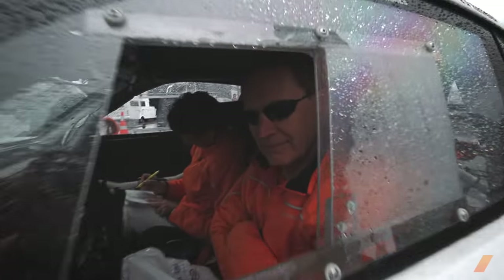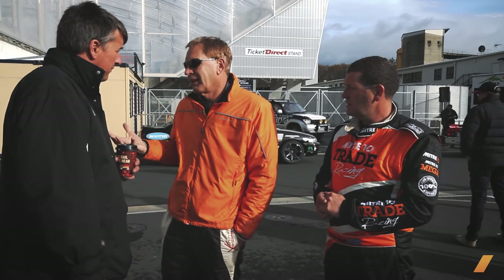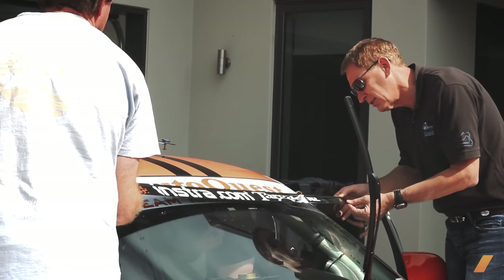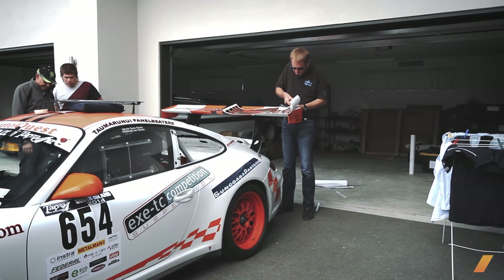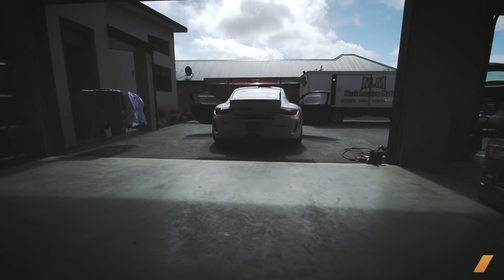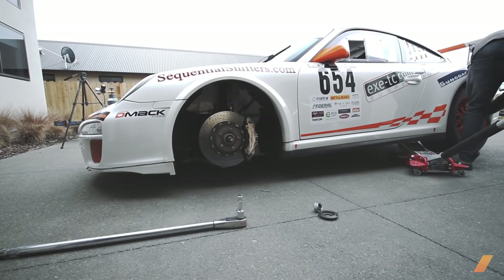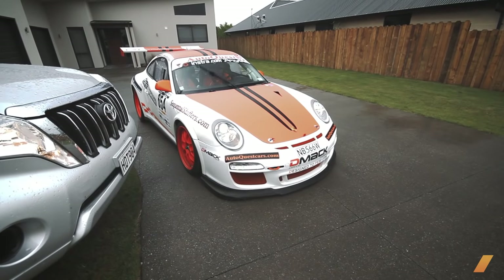Gavin grew up in New Zealand, started rallying in his very early 20s, and rallied here for two or three years, mainly on gravel, until he moved to the US in the early 80s. He didn't do any rallying at all until about ten years ago, when he came back and did a Targa. Since that time, he's done six of them — starting off with a Porsche Carrera S, then moving up to a Porsche GT3, and now campaigning a 2011 Porsche Cup car. Since it spent the last month in a shipping container, there were a lot of things to iron out.